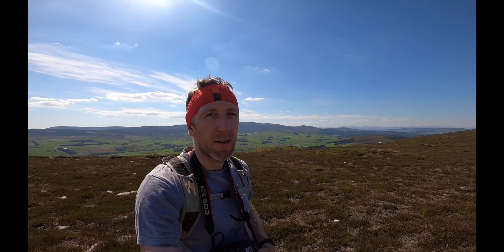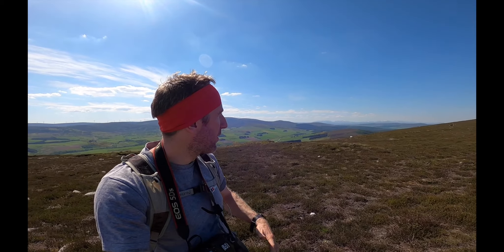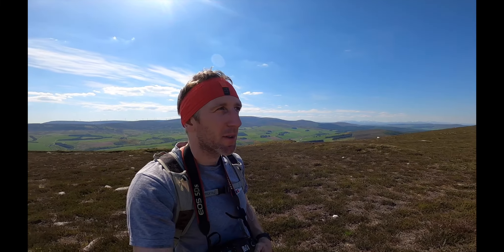It's such a lovely day and so good to be back in the hills again. We can just see our first view of the Cairngorms over there to the south — oh, it's so lovely!